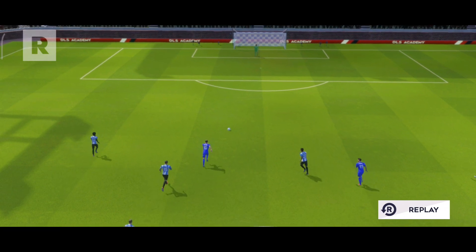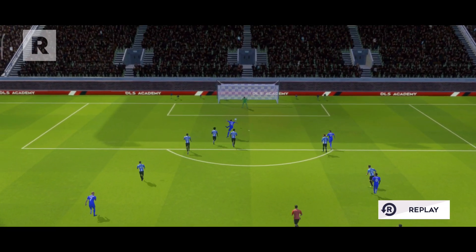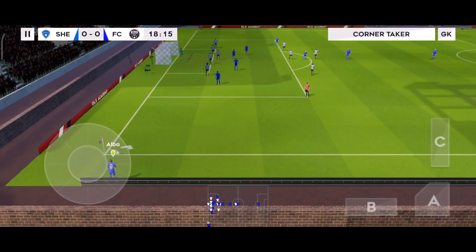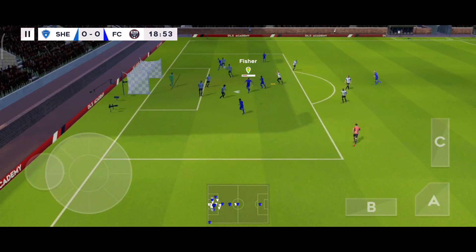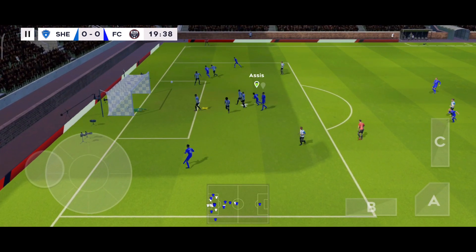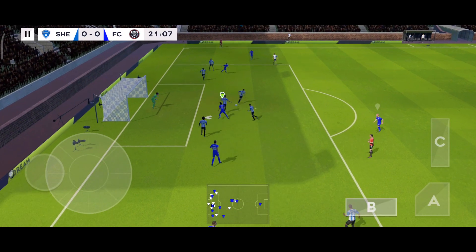Let's take another look at that wonderful save. What can they conjure up from this set piece? That one swung into the box — lovely header. Oh, how unlucky. Can he finish it? Shoots.